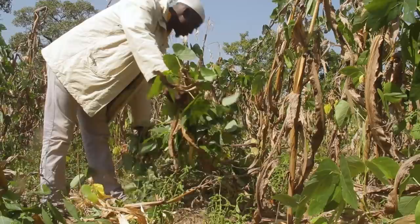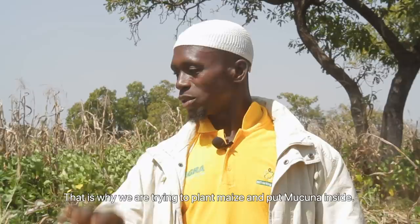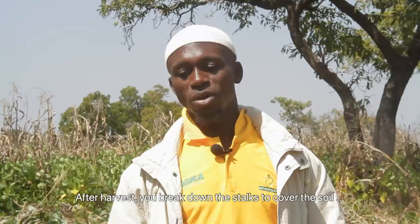Dry season time will be too hard in this area. That is why we are trying to plant maize and put Mucuna inside — after harvesting, you break the stalks down to cover the soil and bring nutrients into your soil.